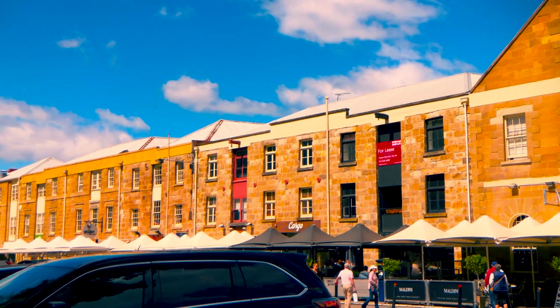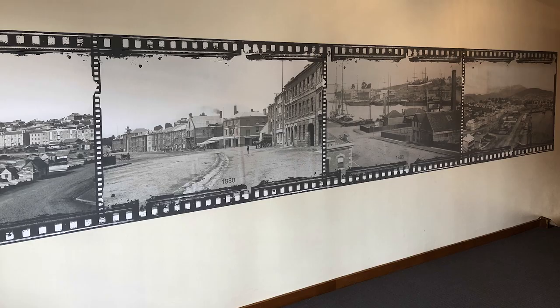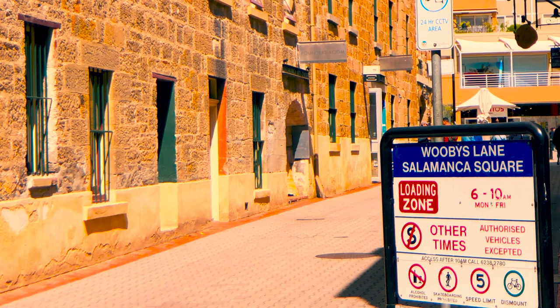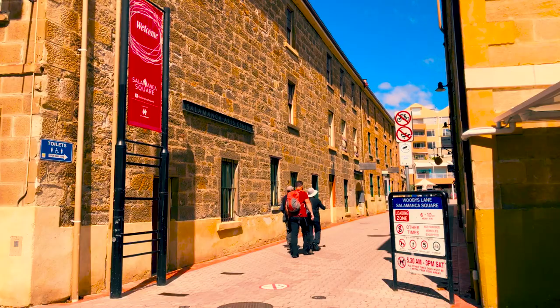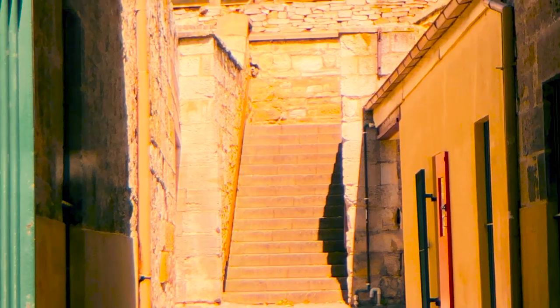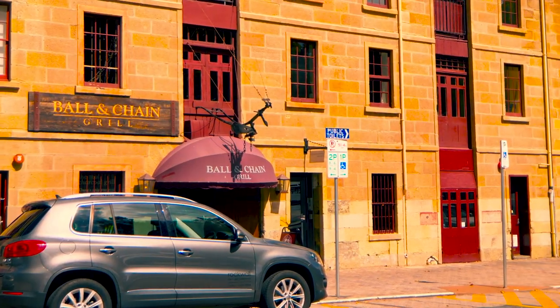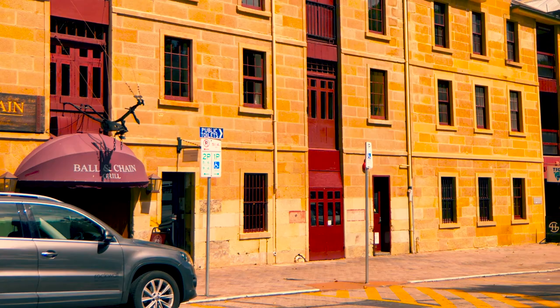I like the Turner building because they have a six metre mural of mine on the wall just inside the door. And I have fond memories of Woobies Lane because there used to be a really good wine bar there and I spent a few too many nights out. There's plenty of art galleries and the historic Kelly steps, plenty of places to eat — some institutions and some newcomers.